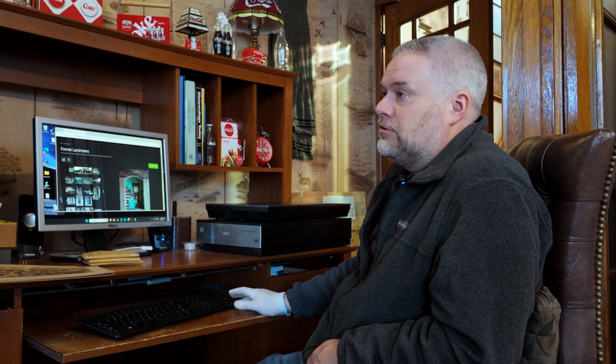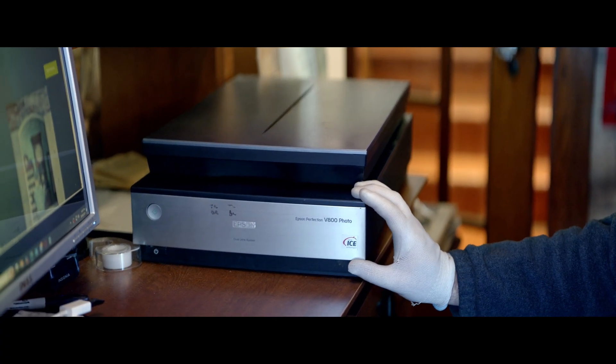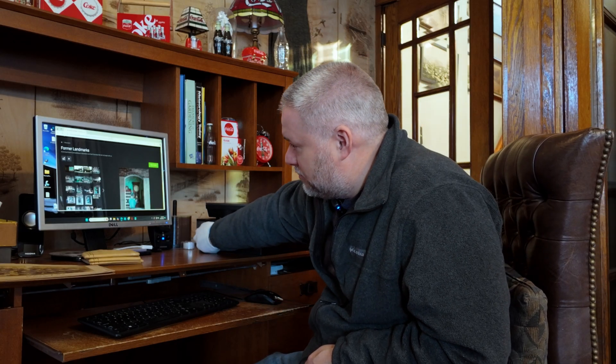When I bought the collection, I also had to buy a lot of materials — everything from fire extinguishers to this scanner here. It's an Epson V800. It can scan up to 24 dpi. This is the noise I've heard for the past nine years.